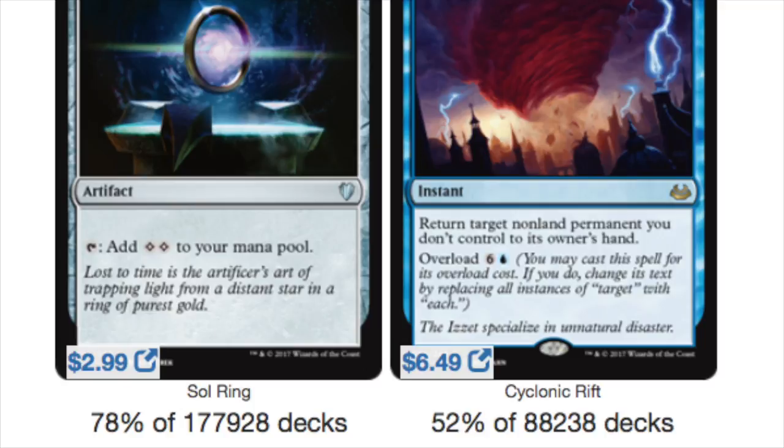It costs $3 for the Worn Powerstone, which is the Sol Ring equivalent that comes in play tapped to produce two colorless. Moxes are really, really good, but I think Sol Ring is slightly better because it produces two colorless. Moxes are better turn one, but after that the Sol Ring gets you going so fast. It's just incredibly powerful as an artifact.